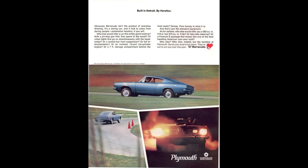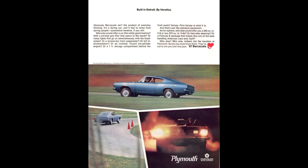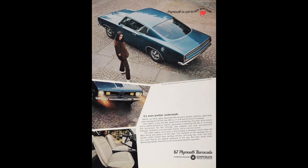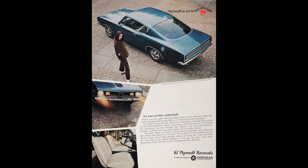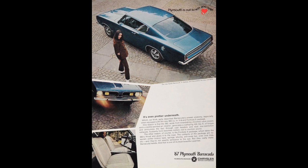The 1967 Plymouth Barracuda could be had as a regular Barracuda, or you could get the Formula S package. The Formula S package was essentially a suspension package — it offered stiffer torsion bars, springs, shocks, and anti-sway bars with wide oval tires.